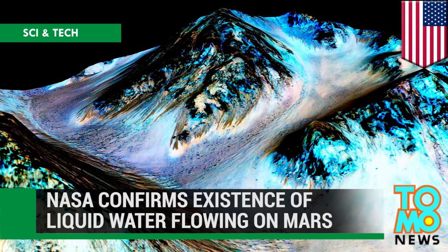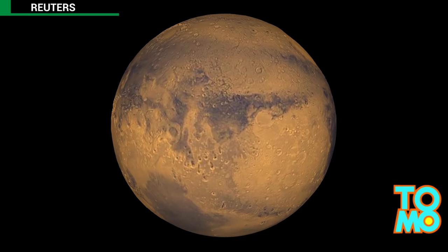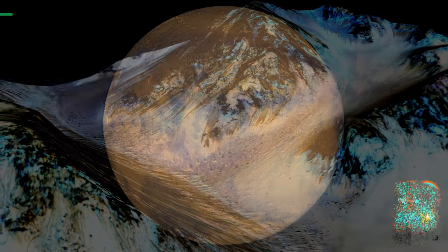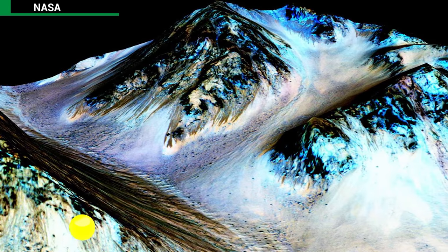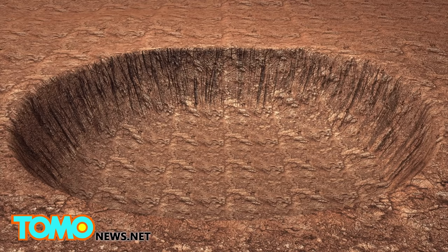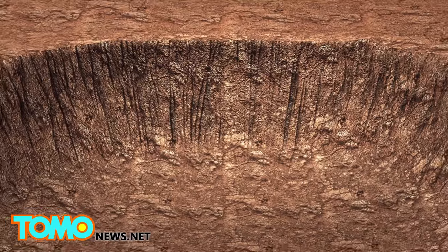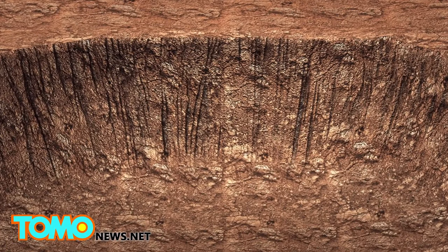NASA confirms existence of liquid water flowing on Mars. NASA has confirmed that there is liquid water flowing on Mars, which is a potential breakthrough in the quest to search for life beyond Earth. According to NASA scientists, liquid water runs down canyons and crater walls on Mars, leaving dark stains in the terrain.